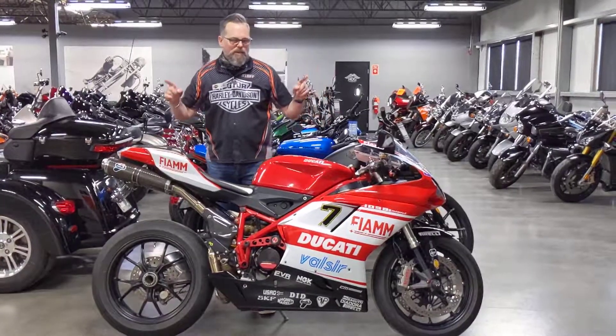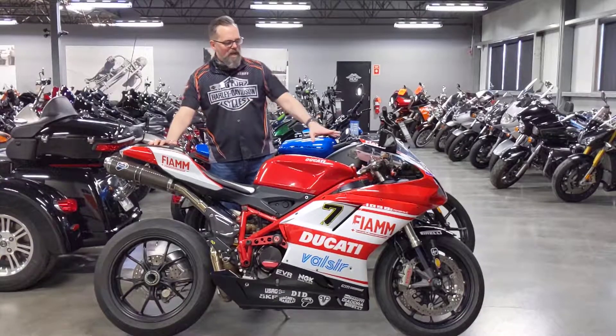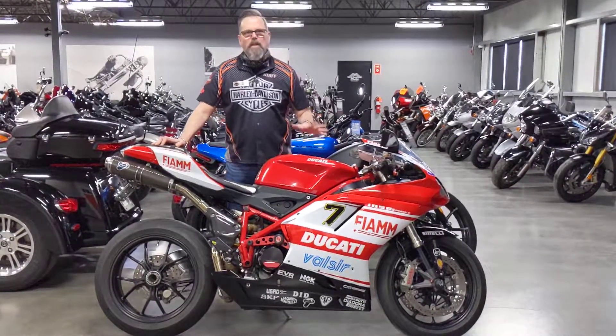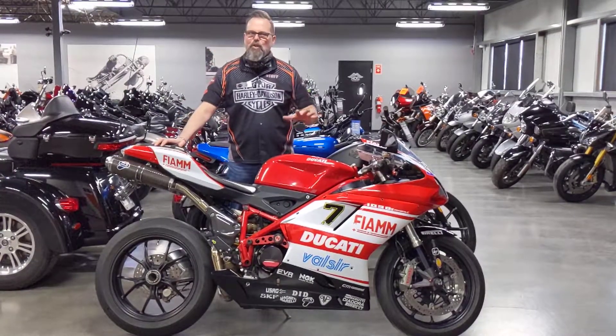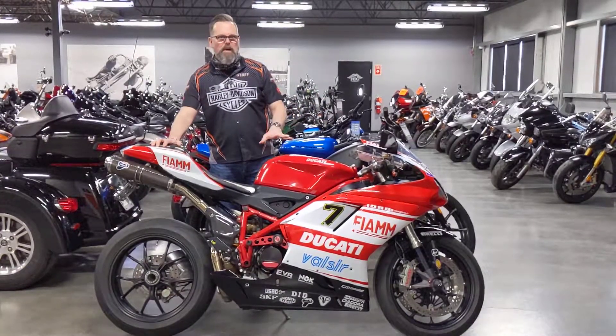I'm Tom Wilde at Calgary Harley-Davidson, Upstairs New Bike Department. In front of me is a 2007 Ducati 1098. This is one incredible bike. If you're looking for something that's fast, looking for something that's good handling, this is the epitome of bikes.